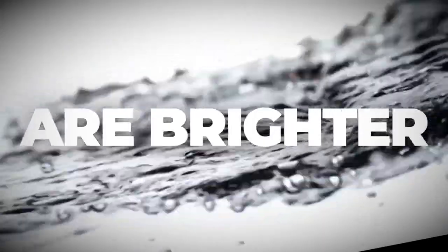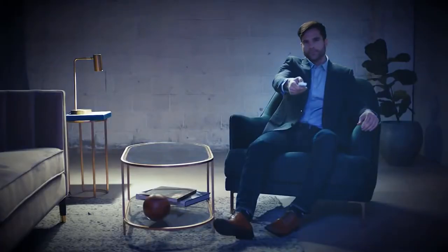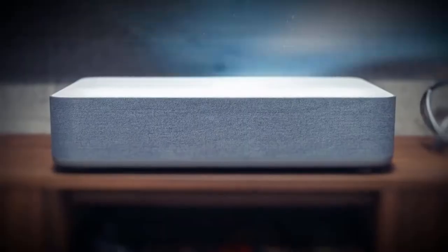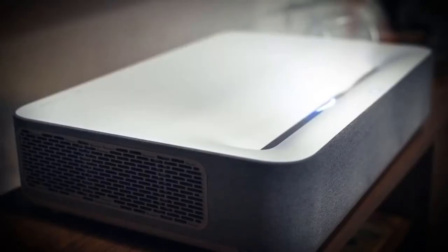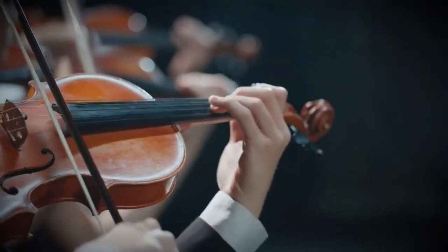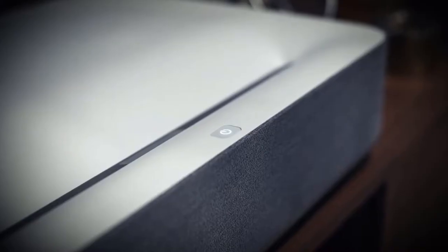4K resolution with HDR10 brings you a new level of definition — blacks are deeper, whites are brighter. It extends the limits of imagination and takes you further than ever before. Enjoy mind-blowing sound quality with a built-in soundbar from Harman Kardon, that's three times more powerful than a standard TV.